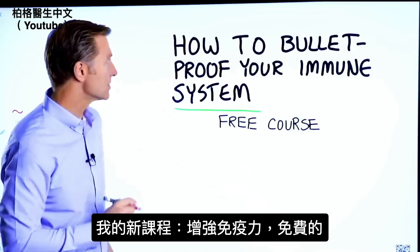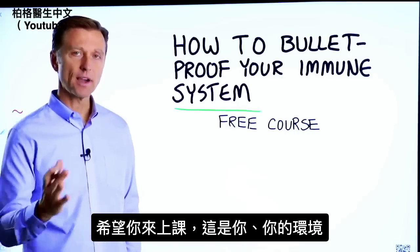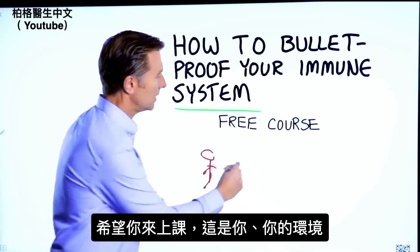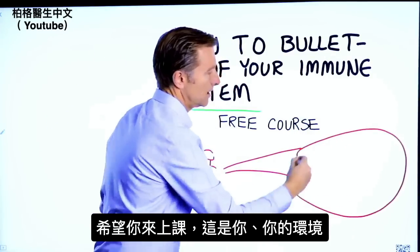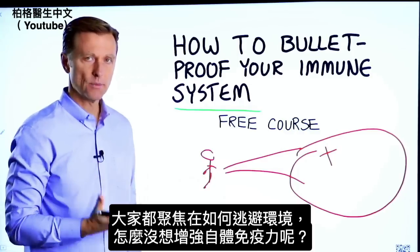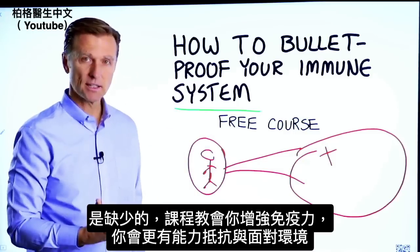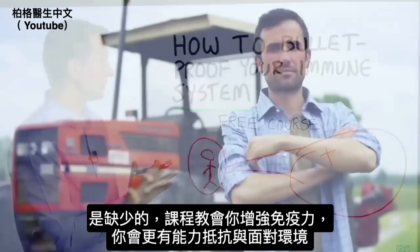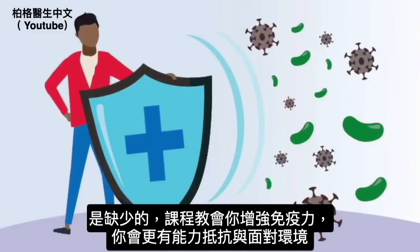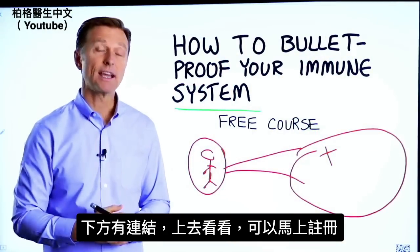Before you go, I have a course entitled How to Bulletproof Your Immune System. It's a free course, and I want you to take it. Everyone is focused on avoiding their environment, but what about strengthening your immune system? That's what's missing. This course will show you how to bulletproof yourself so you can tolerate and resist your environment much better. There's a link down in the description — check it out and get signed up today.